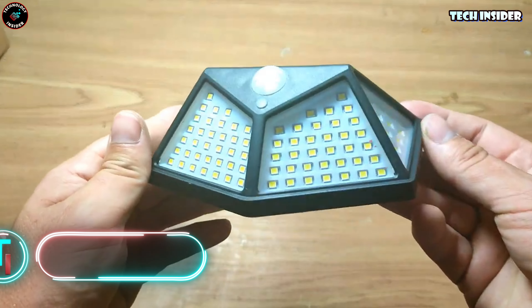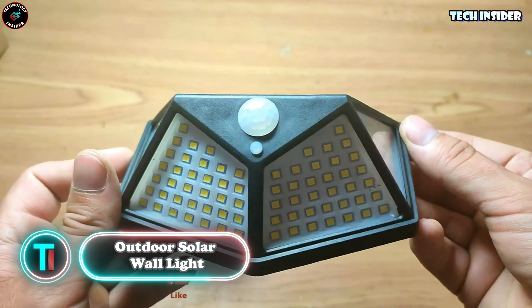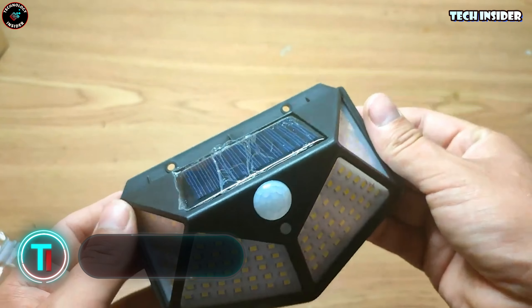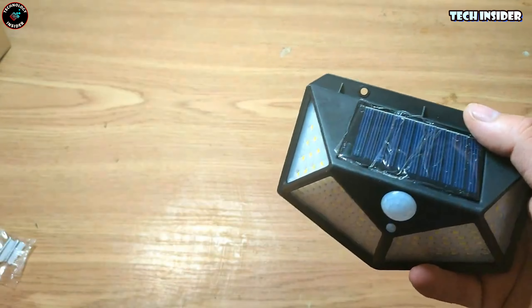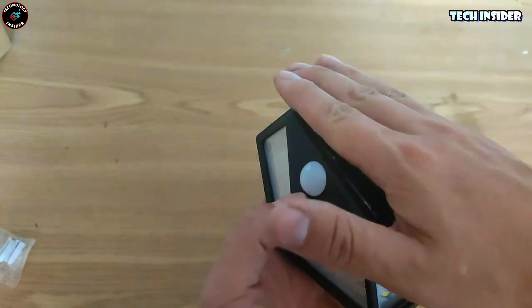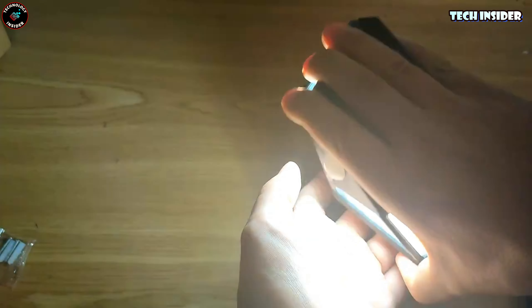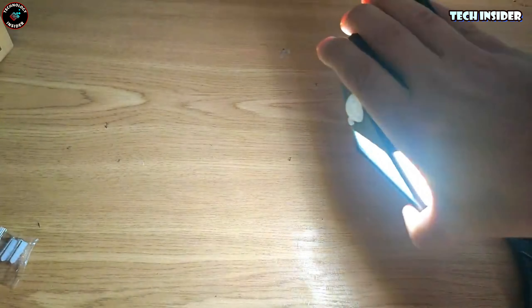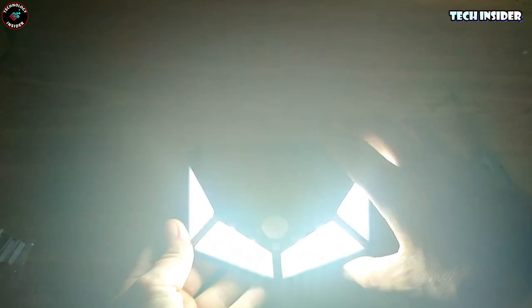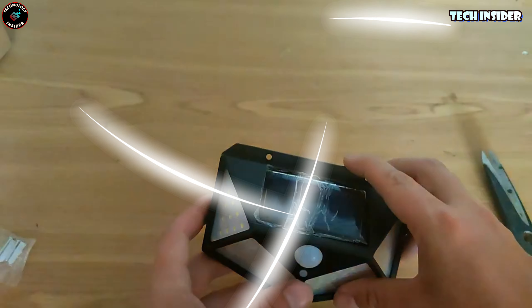Outdoor solar wall light. You can snag a pack of four of these lights, each providing approximately 15 hours of use. Each light is equipped with over 100 diodes and powered by a solar panel. With a motion sensor reaching up to 11 meters, these lights offer 270-degree illumination. Ideal for homes and outbuildings, each light boasts a lifespan of 30,000 hours.